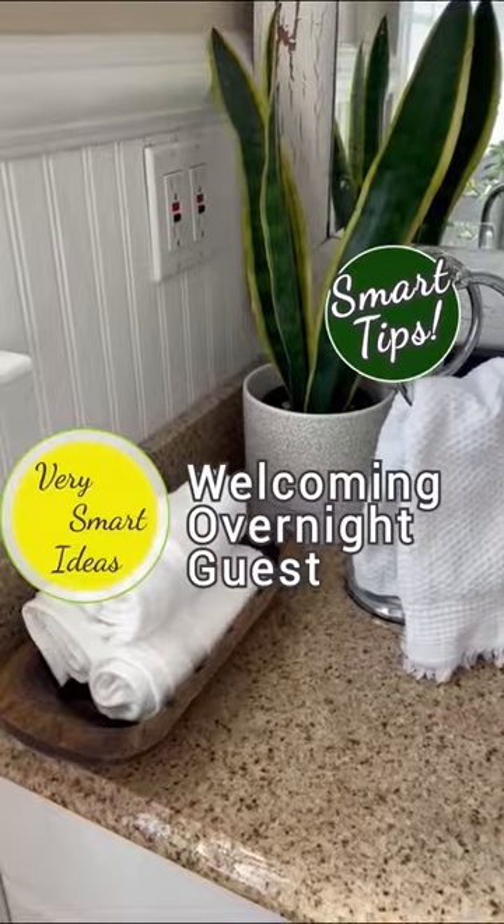Hi everybody, it's Gigi here, and the holidays are right around the corner, so I thought I'd share with you a couple of tips and tricks I use to help our overnight guests feel welcome.